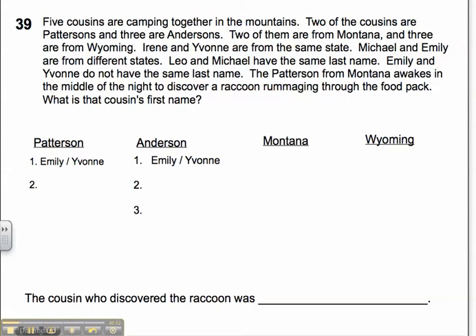Let's take a look at the clues. Five cousins are camping together in the mountains. Two of the cousins are Pattersons — the problem has already set up a one and a two — so I know I have two Pattersons and three Andersons. I've got my one, two, three placeholders for the Andersons. Two of them are from Montana, so I'll set up Montana and Wyoming the same way: one, two from Montana and one, two, three from Wyoming. I've got my placeholders and I know I'll have two people from Montana and three from Wyoming.